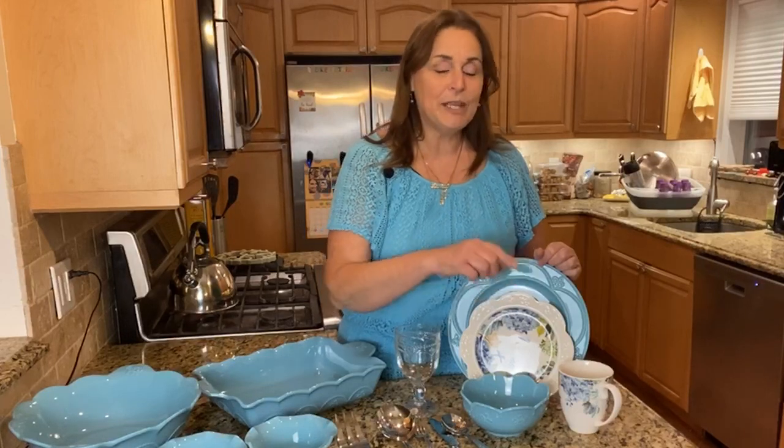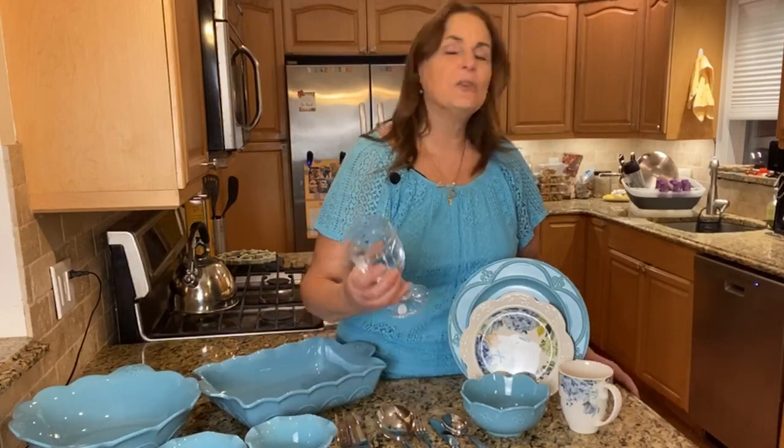My layaway set is going to give you a gorgeous spring and summer table. It consists of eight place settings: you're going to get eight dinner plates, eight luncheon plates, eight bowls, and eight mugs. And then you need glasses, right? So here are the Marbella goblets — they're beautiful, up on a foot — and you're going to get a set of eight.